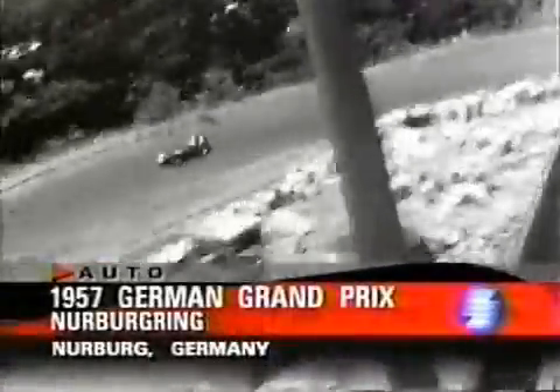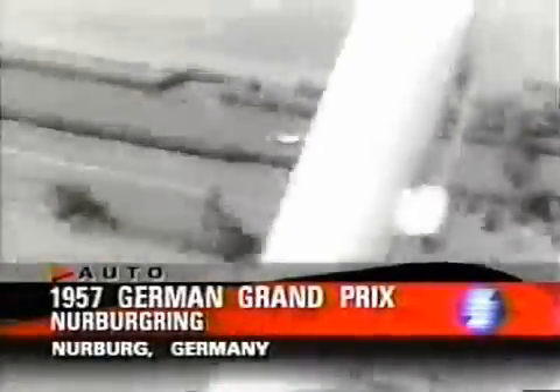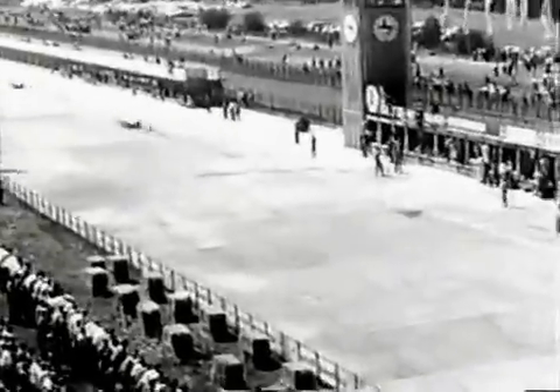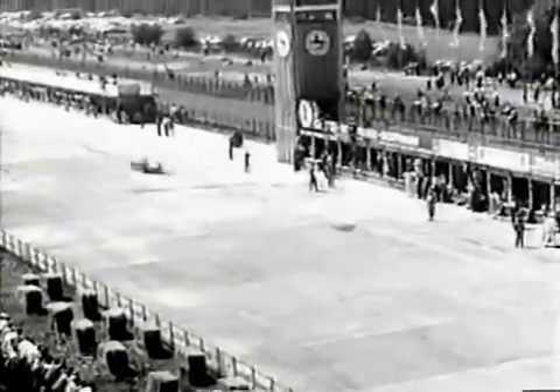The 1957 German Grand Prix roars on out of the forests and round into the Schwalbenschwanz, through Dottinger Hoi and along the Hedgeline Strait. Completing lap one, it's Hawthorne followed by Collins. And Fangio in hot pursuit. Here's Brooks leading Moss in the Vanwalls, but Moss just about to go by him. And in the south curve, it's Hawthorne, then Collins, then Fangio — and just look how relaxed he is.